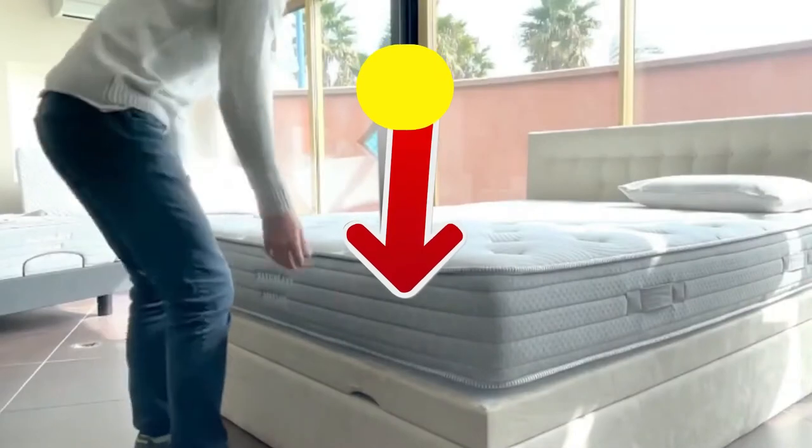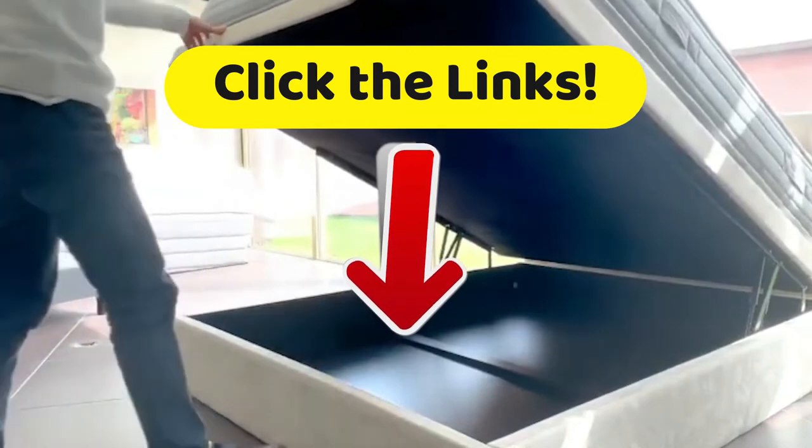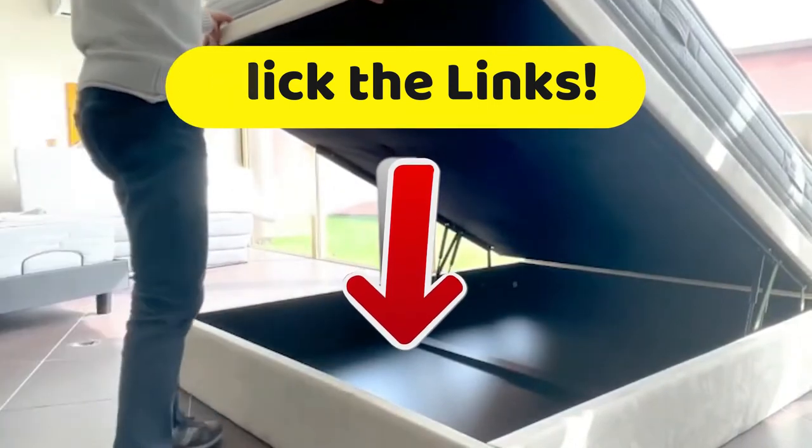And as usual on our videos, if you want to get more details about the technical characteristics and the best prices that we have found for you on the internet, head down to that description and click on those links.